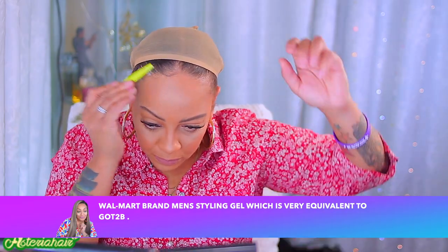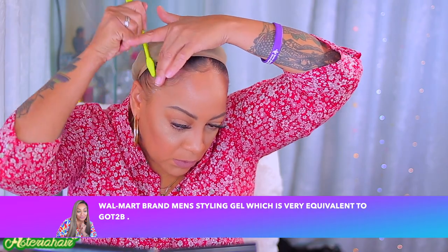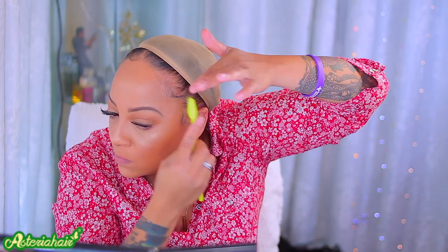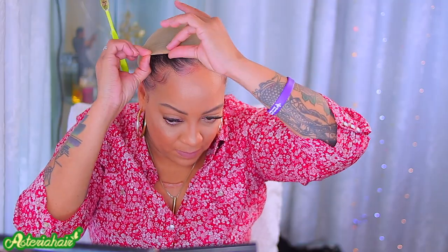I'm going to be using this gel from Walmart, which is the spiking style gel. It's very similar to the Got2b and it's $2 cheaper. I've been using this for a couple of years and it works good. I'm just going to sculpt my hair on the side so that way it looks really cute with this curly headband wig. I've got to make the middle part of my hair look perfect because I do have a long forehead, so I tried to camouflage that. I'm going to add a little bit of makeup because I was brushing so hard — I brushed away the foundation and made my scalp a little red.